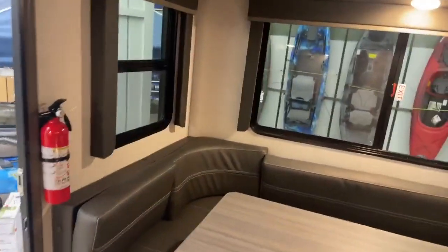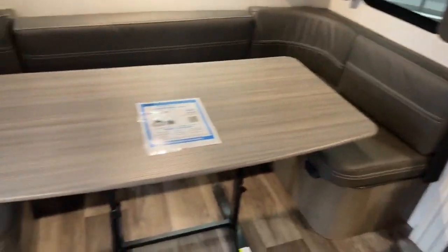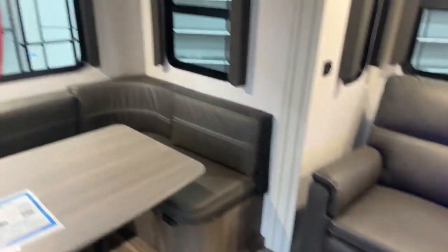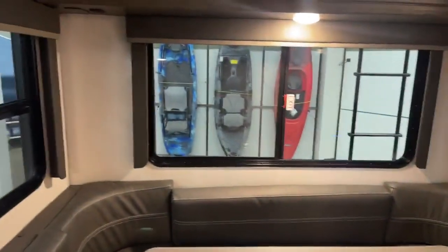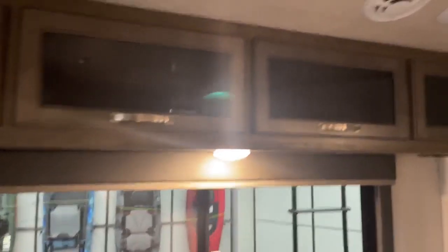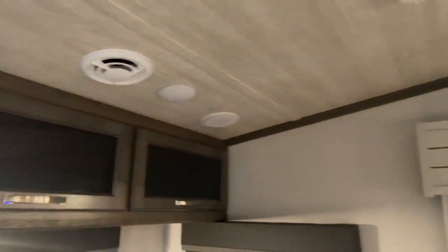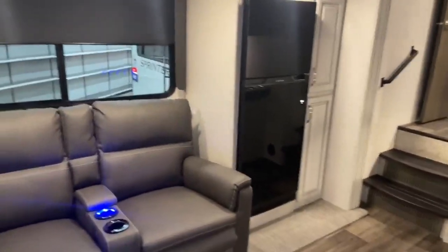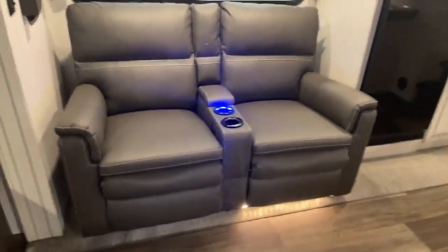So you walk in the front door, turn to your left, and you see the rear dining room area. It's a huge U-shaped dinette with a movable table, so if you want to take it outside or move it over by the recliners, you can do that. Nice big windows, they're tinted to keep it cooler, but they all open so you can have a nice cross breeze. It does have overhead storage and ducted AC for nice even cooling — no one sweating in the front or freezing in the back. Nice big slide here in the living area with recliners on it.